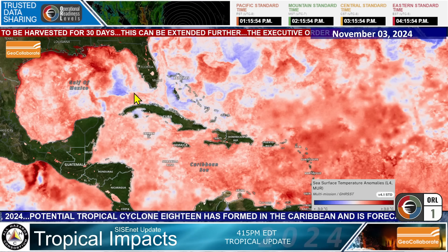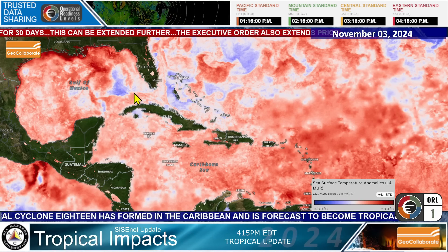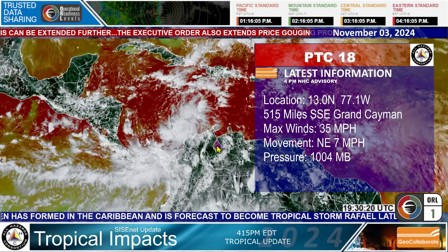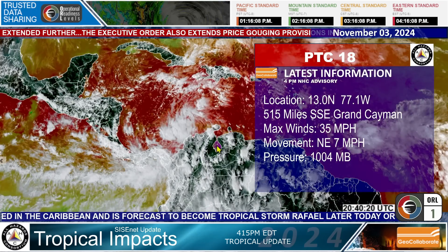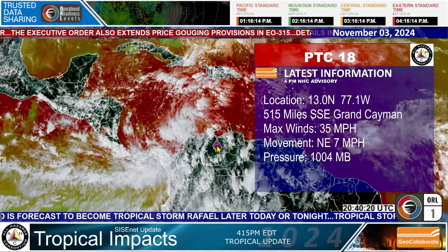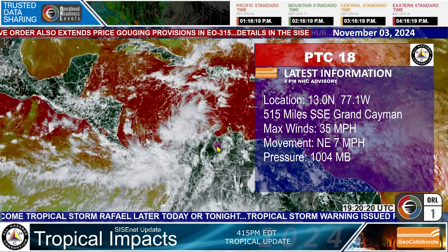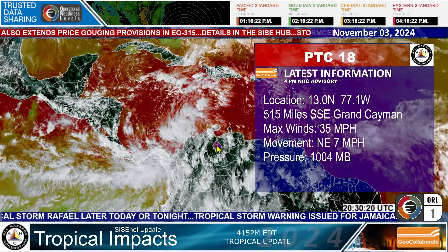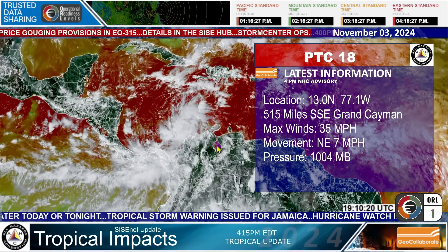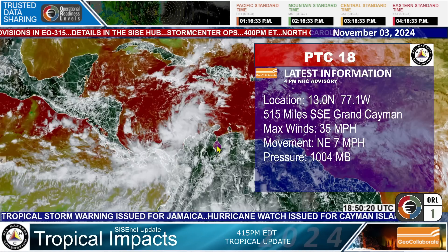This is the loop current in the Gulf of Mexico, and this cold pool may play a role in the movement and intensity of potential Tropical Cyclone 18. If it does form, it will become Rafael — Tropical Storm Rafael. Right now the stats on PTC 18: location 13.0°N, 77.1°W, about 515 miles southeast of Grand Cayman Island. Max winds 35 miles per hour, moving northeast at 7 miles per hour, pressure 1,004 millibars, but certainly forecast to go down.